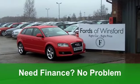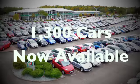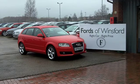Now if you fancy a test drive, no problem at all. Ring and reserve with no obligation at Fords of Winsford.